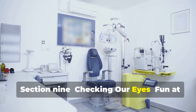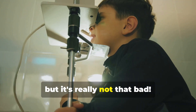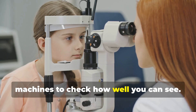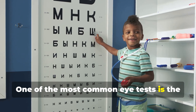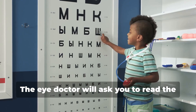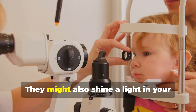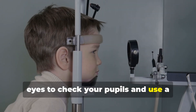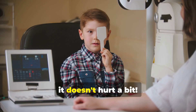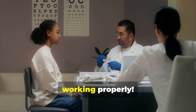Visiting the eye doctor might seem a little scary, but it's really not that bad — in fact, it can even be fun! The eye doctor uses special tools and machines to check how well you can see. One of the most common eye tests is the eye chart with letters that get smaller and smaller. The doctor will ask you to read the letters to see how clearly you can see at different distances. They might also shine a light in your eyes to check your pupils and use a special microscope to look inside your eyes. Don't worry — it doesn't hurt a bit!